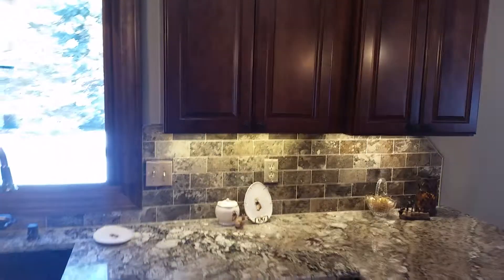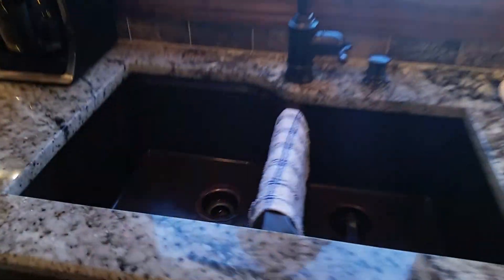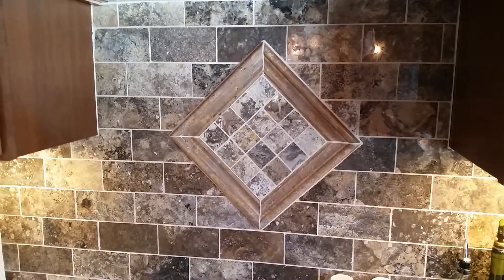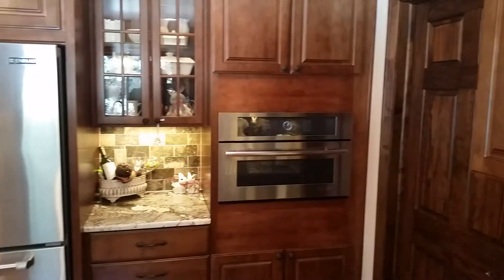We have an undermount sink and even some little designs built into the tile, which really set everything off. We also have under-cabinet lighting, lighting in the cabinets, and a built-in microwave.